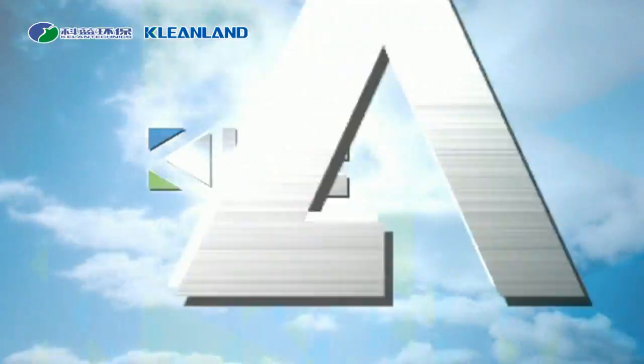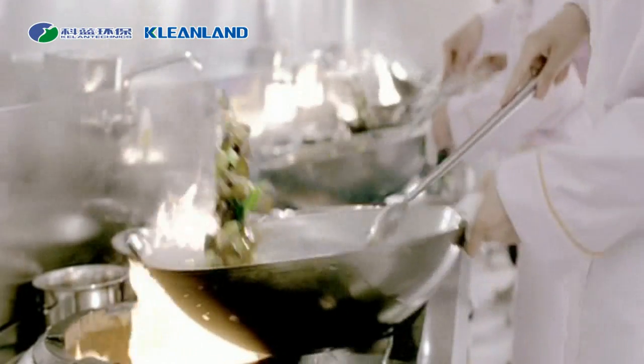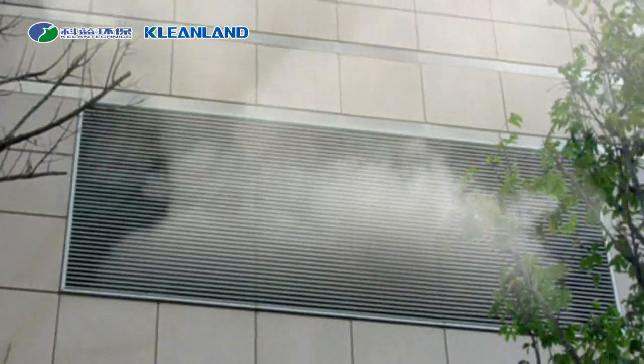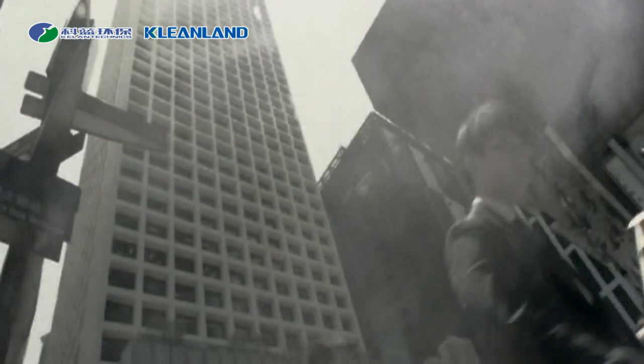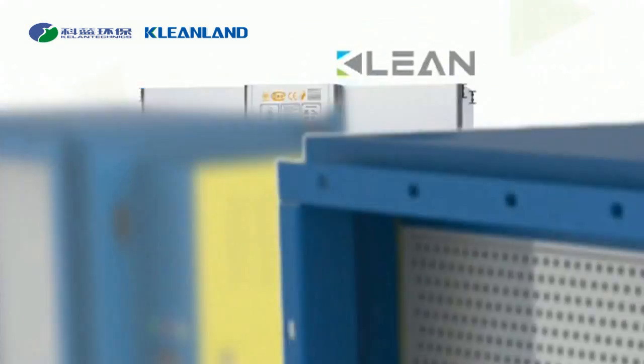The world's leading supplier of ESP — CLEAN. Cooking film can cause numerous diseases. The CLEAN electrostatic precipitator is a perfect solution to cooking film pollution.